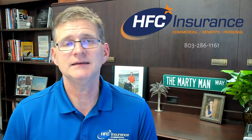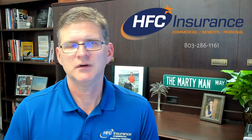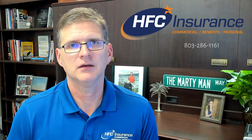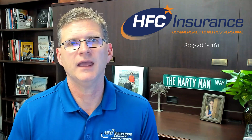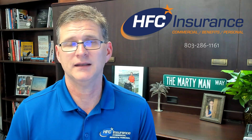One way to do that is to maintain a good credit score. You say, Marty, what does that have to do with my insurance premium? Because an insurance carrier, like your bank, is going to look at your payment history — are you paying on time? Are you paying it at all?